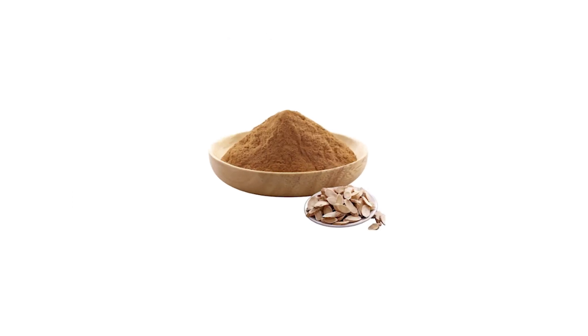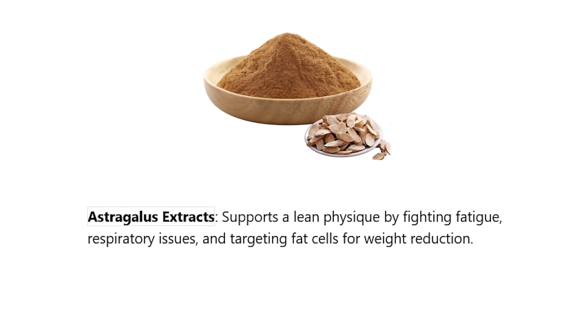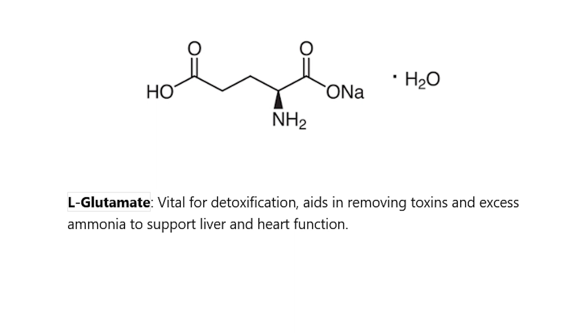Astragalus extract supports a lean physique by fighting fatigue and respiratory issues while targeting fat cells for weight reduction. L-Glutamate is vital for detoxification, aiding in removing toxins and excess ammonia to support liver and heart function.